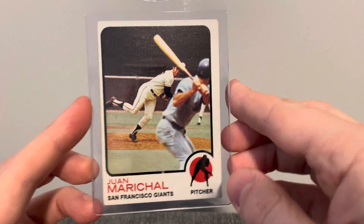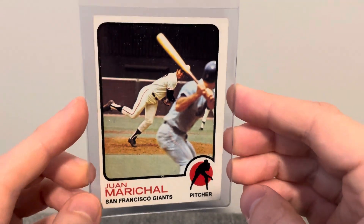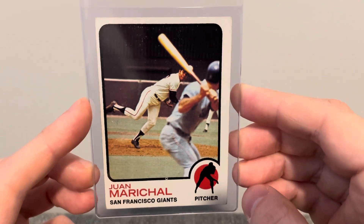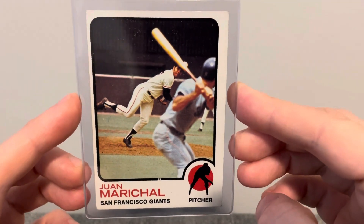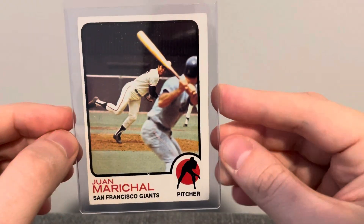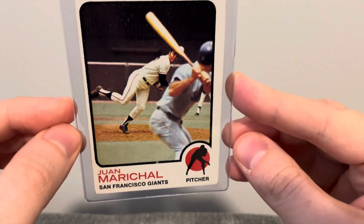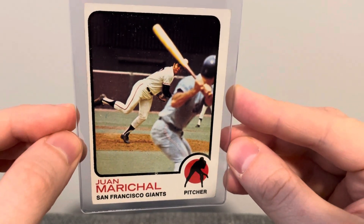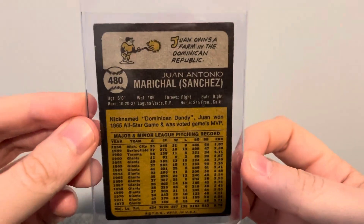And then I have a couple '73s I was able to pick up. I believe I already have this card, but it's such a neat looking card and I thought this was a really nice condition. It's got the slightest bit of snowing going on. It's a little off-center, but such a cool picture of Juan Marichal dealing. That's what the back looks like.